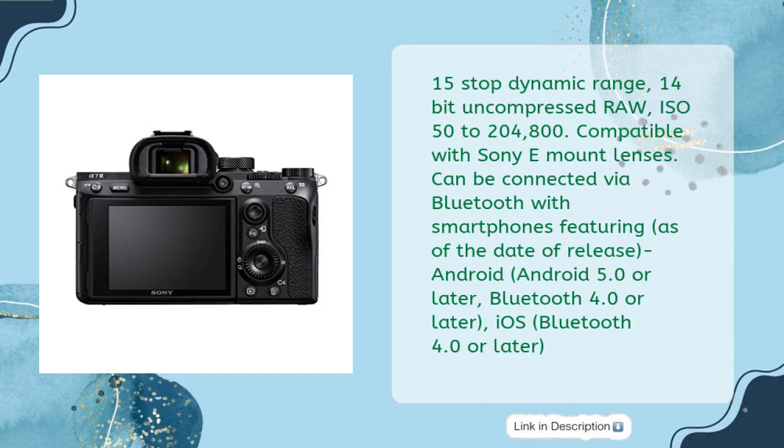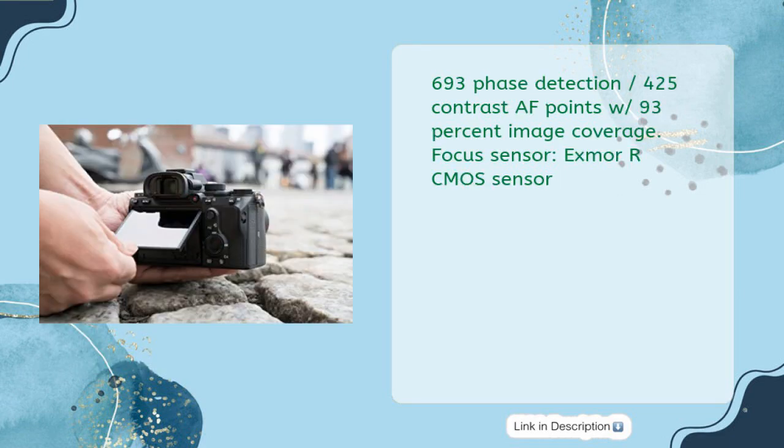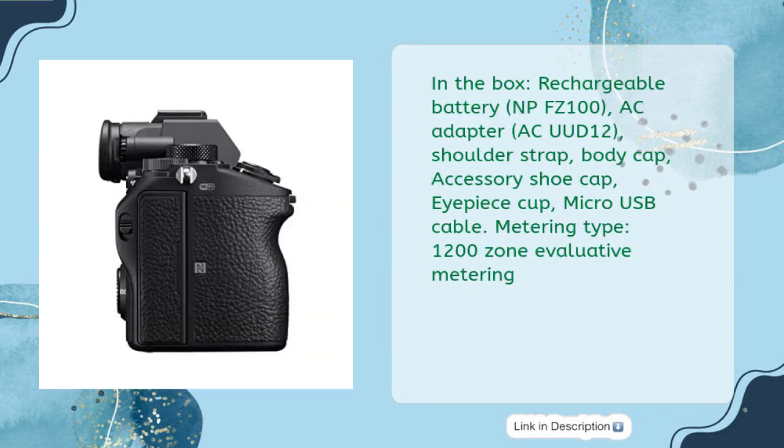Compatible with Sony E-mount lenses. Can be connected via Bluetooth with smartphones featuring, as of the date of release, Android 5.0 or later (Bluetooth 4.0 or later) and iOS (Bluetooth 4.0 or later). Up to 10 fps silent or mechanical shutter with AF/AE tracking. Battery life: still images approximately 610 shots (viewfinder) / approximately 710 shots (LCD monitor). Movie continuous recording approximately 200 minutes (viewfinder) / 210 minutes (LCD monitor). 693 phase detection and 425 contrast AF points with 93% image coverage.